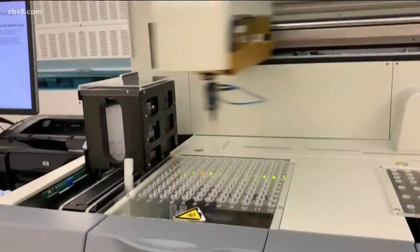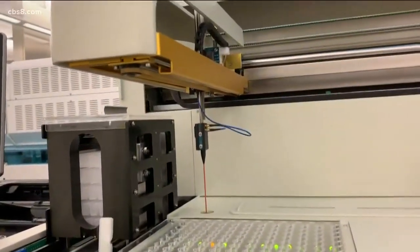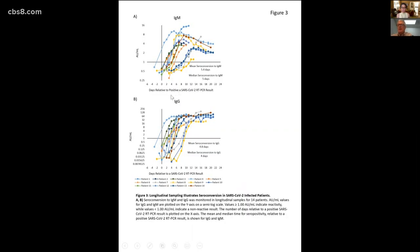The Diazyme DZ-Light 300 Plus moves swiftly like a sewing machine, but this one picks up the blood sample, adds a chemical to it, and then continues the test from there. This chart shows IgG, or immunoglobulin — a type of antibody — and that's one of the body's responses to the virus: it makes antibodies that bind to the virus.